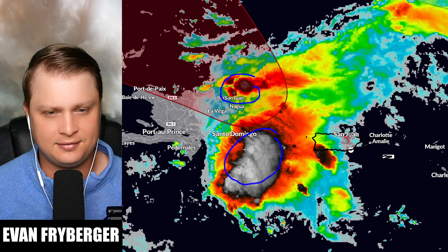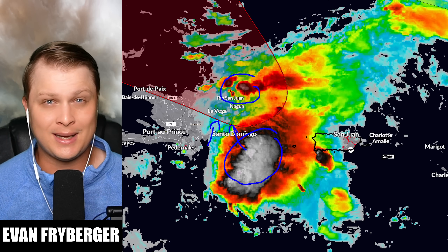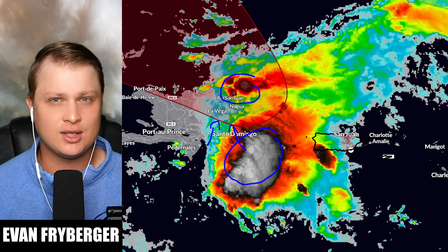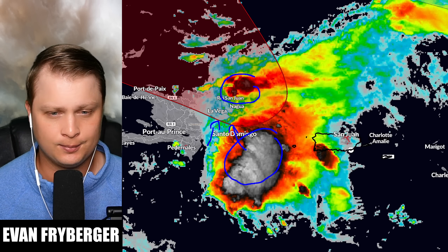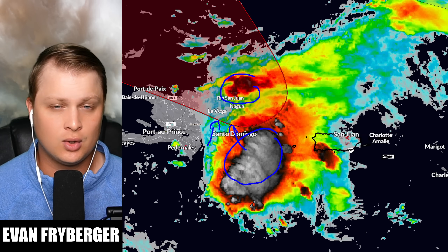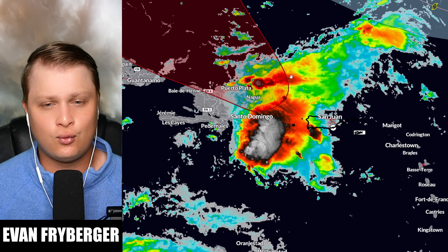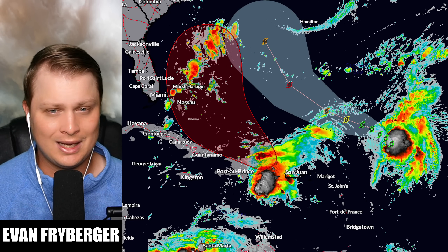We're expecting a lot of flooding as these mountains are going to cause orographic lift — basically the mountains treat the storm like a towel and wring it out, making a mess everywhere. Unfortunately in this scenario, the Dominican Republic is going to be the sink that towel gets wrung out over. They need to be watching for potentially catastrophic flooding, and that flooding threat will make its way to the east coast as well if this storm comes in.